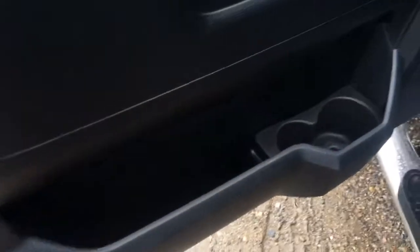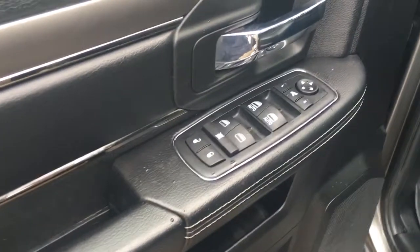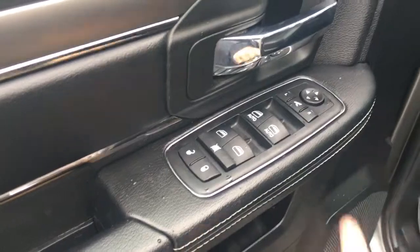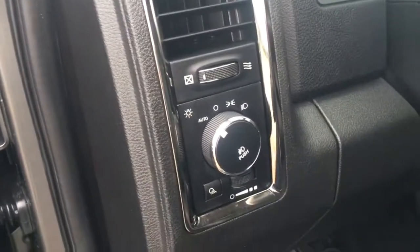On the door we have some storage down below with two cup holders, nice leather with white stitching, and your power options including locks, windows, and side mirrors, with the two front windows having that one-touch functionality. We have nice curl finishings all throughout the entire vehicle, along with settings for your automatic headlights and interior lighting.